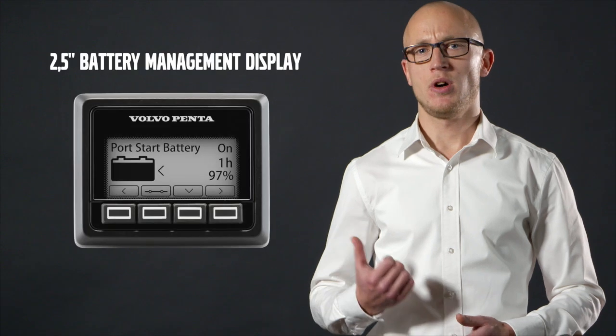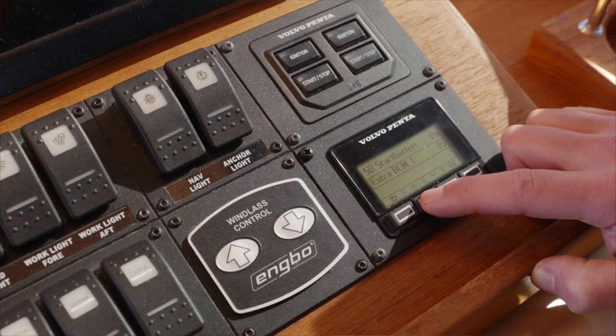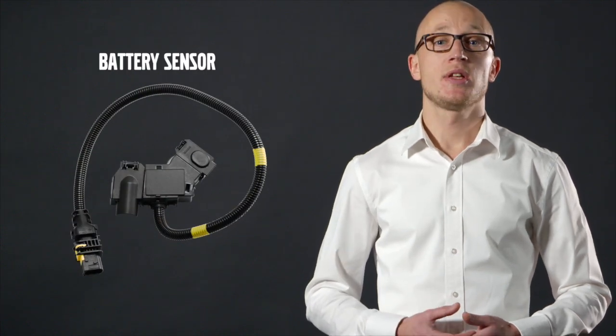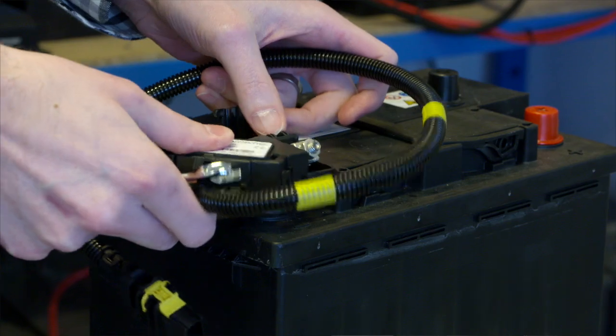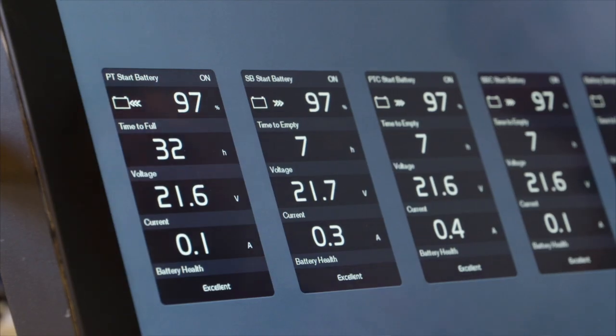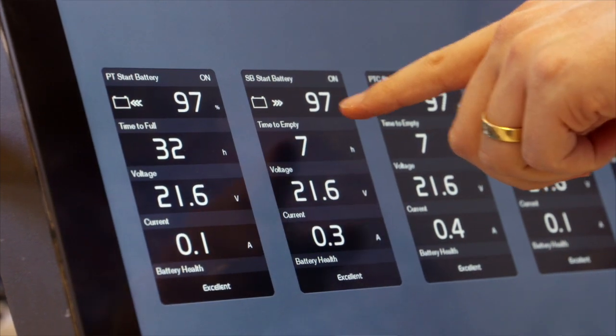Secondly, the two and a half inch battery management display. This is used to set up the system and act as a remote control of the BCM. Thirdly, the battery sensor. An optional number of sensors are attached to the batteries, feeding the display with precision information, enabling a detailed monitoring of the battery status on board.